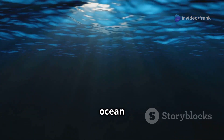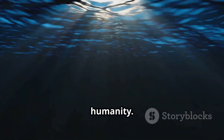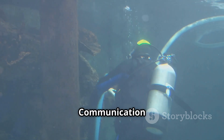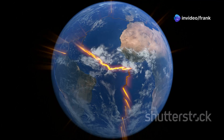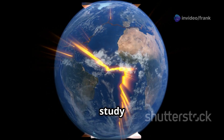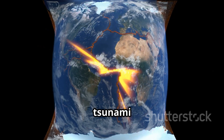The improved ocean floor maps generated by SWAT have far-reaching implications for science and humanity. They will aid in navigation, as detailed maps are crucial for safe navigation especially for submarines and underwater vehicles. Understanding the ocean floor is also essential for laying undersea communication cables, which are vital for global internet connectivity. Additionally, mapping the ocean floor helps scientists study the movement of tectonic plates, leading to better earthquake and tsunami prediction.